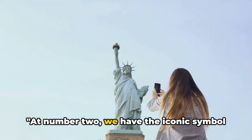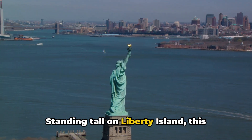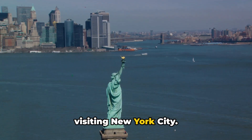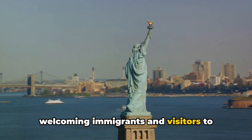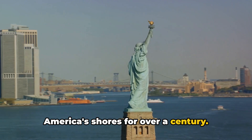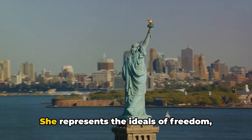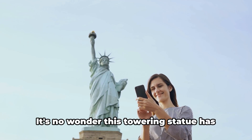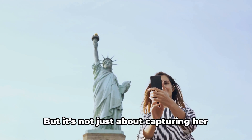At number 2, we have the iconic symbol of freedom — the Statue of Liberty. Standing tall on Liberty Island, this monumental lady is a must-see for anyone visiting New York City. Her torch held high, she has been welcoming immigrants and visitors to America's shores for over a century. The Statue of Liberty is more than just a sight to behold. She represents the ideals of freedom, democracy, and opportunity. It's no wonder this towering statue has become one of the most photographed landmarks in the world.